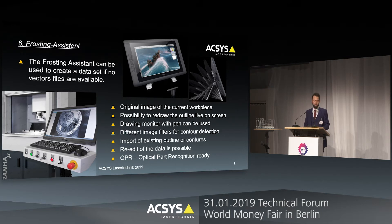We can even improve and simplify the process by using an additional hardware — a professional drawing screen, a touch screen with a pen. In the next slides we will start a short video that will explain the frosting assistant process: from making the picture, redrawing it, bringing it back to the machine, and starting the frosting process. Please enjoy.